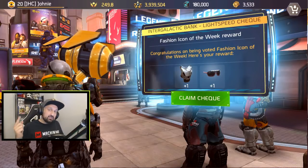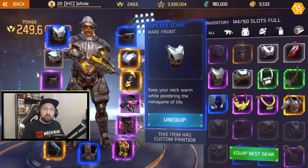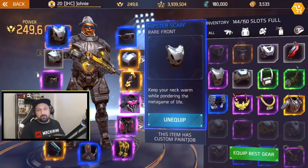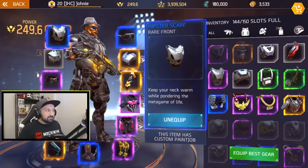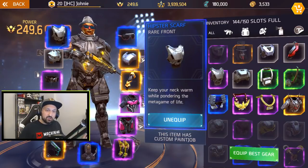Then I went to my inventory and check it out guys — when I click on the Tuscan chest plate, it's not purple, it's blue, so it's a rare item. But it says hipster scarf: 'Keep your neck warm while pondering the meta game of life.' I equipped it and realized this is not a Tuscan chest plate at all, it's actually a scarf — a hipster scarf. It says the item has a custom paint job so you cannot paint it.